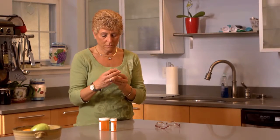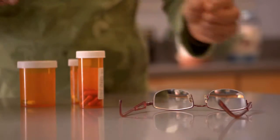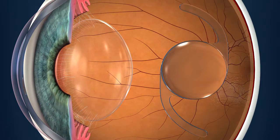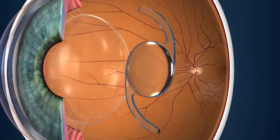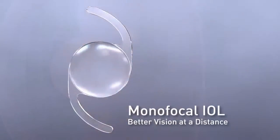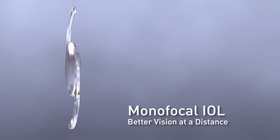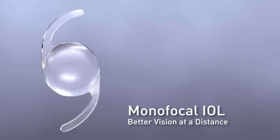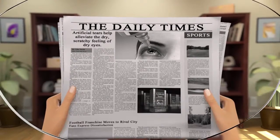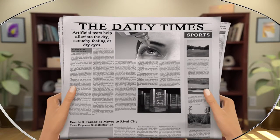Many people dealing with presbyopia and cataracts will begin wearing reading glasses or switch to bifocal glasses. Another option for cataract patients is a surgical procedure in which the human lens is replaced with an intraocular lens, or IOL. Basic IOLs are monofocal and only allow for vision at a distance, which means that glasses still need to be used for seeing up close and intermediate.